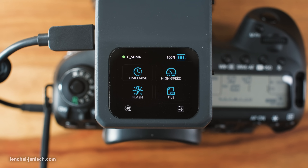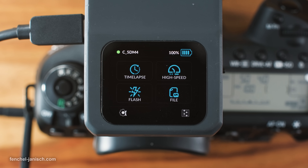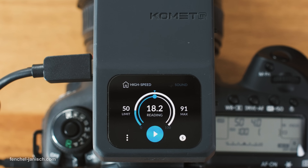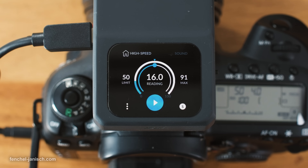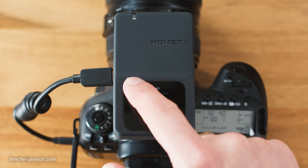The interface displays the main features and modes on the home screen. With the current firmware this includes timelapse, high speed, flash and file. In high speed mode, photo capturing can be triggered by sound or ambient light. Both modes need a reference first to measure the audio or light, and after activating these features it will trigger each time there is a loud noise or a bright light.